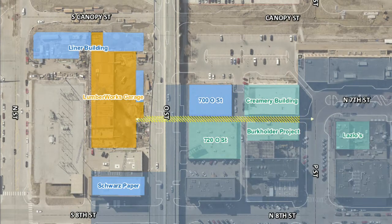Gallery Alley is the north-south alley that connects O Street to P Street between the Burkholder Gallery and the Creamery building. The alley has long been used by pedestrians and is now a major connection between the Lumberworks Garage and the Haymarket. With more growth expected south of O Street, we anticipate that the number of pedestrians using the alley will increase. Unfortunately, Gallery Alley is not ready for increased traffic.